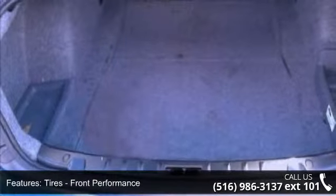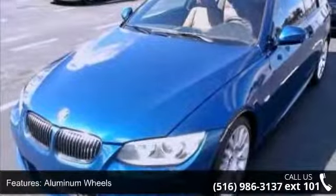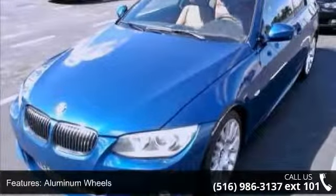This car won't be available much longer. Call now to schedule a test drive at our dealership. We'll see you soon.